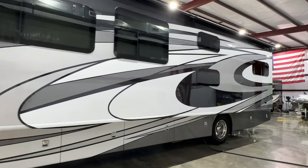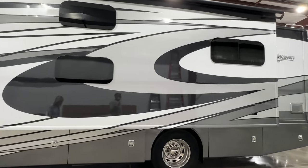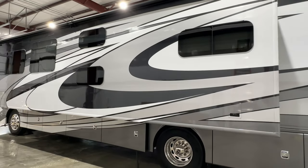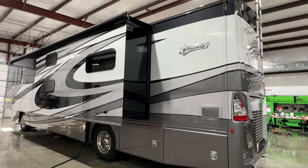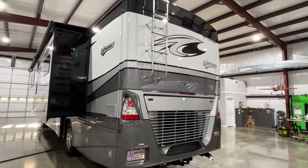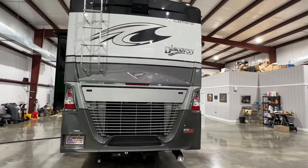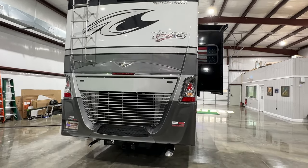We're talking about two full baths — that's correct — two showers, two commodes. That's pretty incredible when you've got a big family, or if you've got another couple with you. It gives you two private spaces. Not many of those are out there with two full baths, especially in this size motorhome. This is only a 40-foot, so it's a nice size with lots of features.